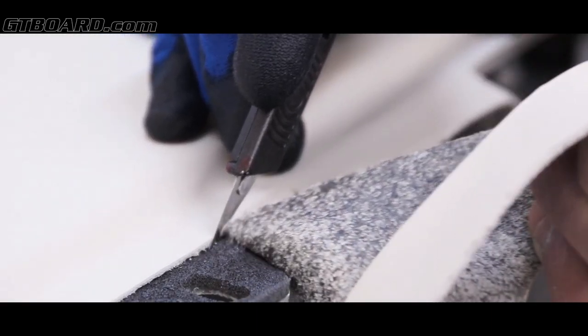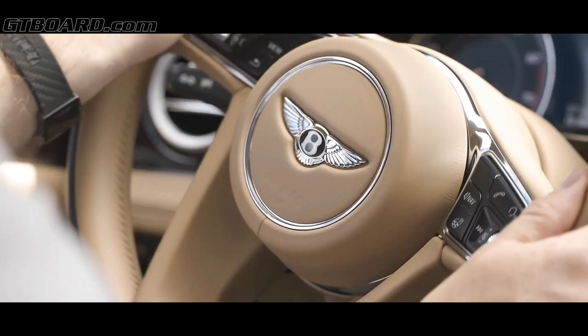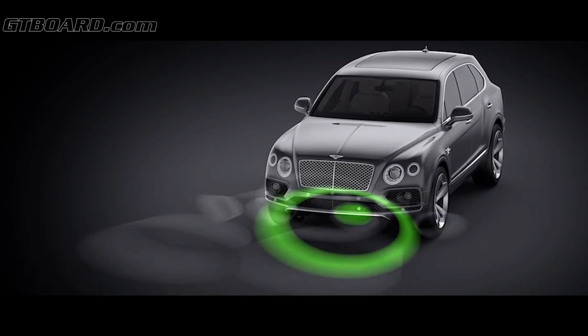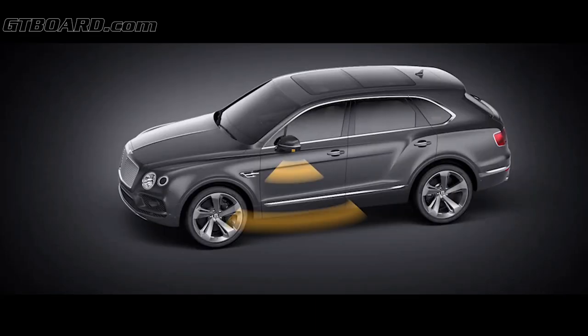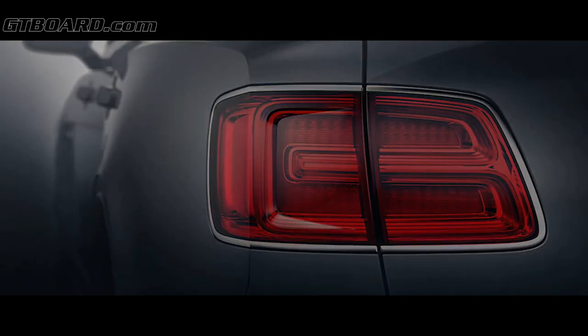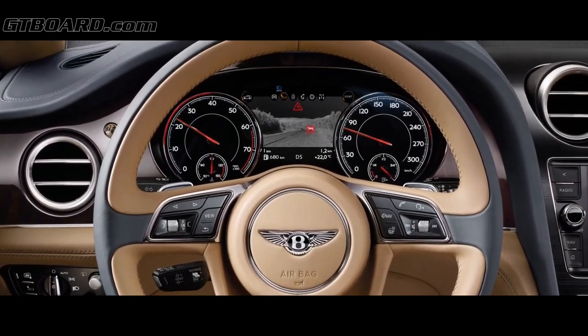With the Bentayga, we bring Bentley levels of craftsmanship, individual choice, and personalization to the SUV segment for the first time. We'll have more paints, leathers, and veneers than any other SUV in the market. For driver safety, the Bentayga has an array of different sensors that provide real-time information about the environment. It has the ability to park itself, stay in a lane, and avoid accidents in low-speed traffic.